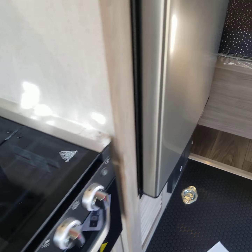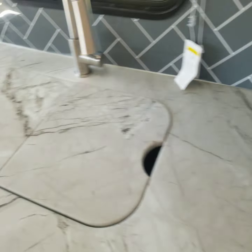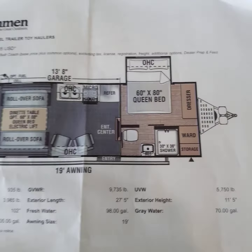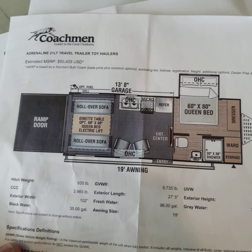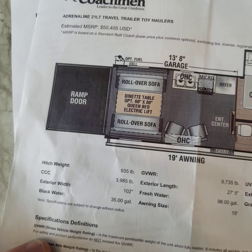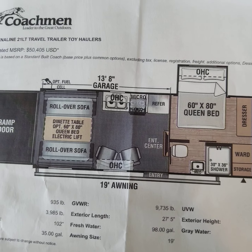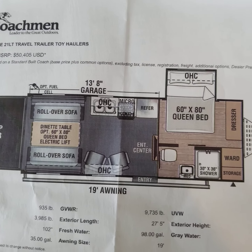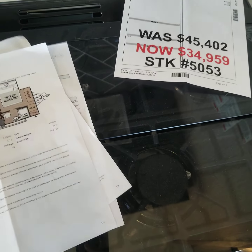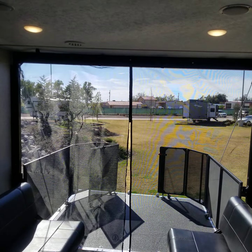This is a long unedited video so bear with us. Here is the above view of this floor plan so you can see the hitch weight, exterior width, and cargo capacity. They did a good job with this one. This is Christopher at RV General Store — come out and see me, thanks for watching, and subscribe. Have a great day!